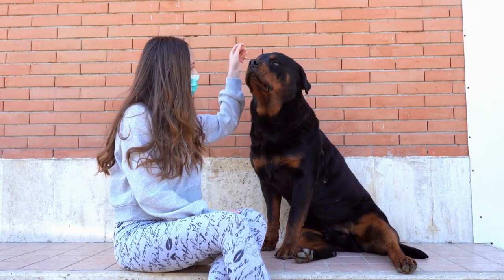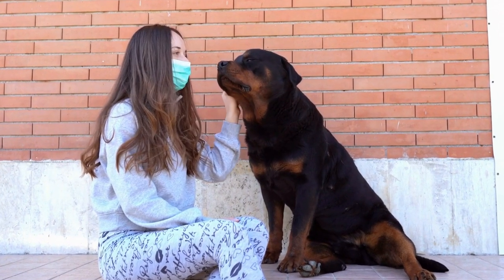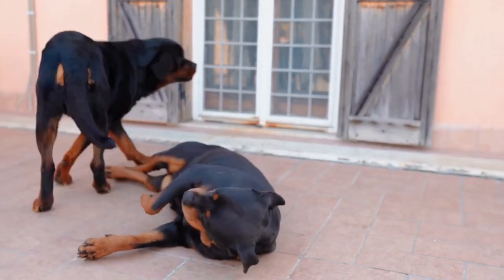For added comfort, cover the pallets with foam or a mattress to provide a soft sleeping surface. Don't forget to choose a washable, removable cover to keep the bed clean and fresh.